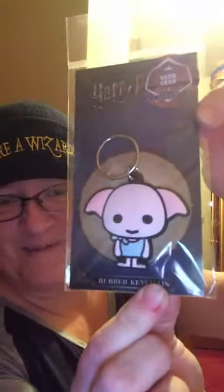The next item is a little beanie that says 'You're a wizard' — it's a Geek Gear exclusive and it's got a little lightning bolt. I wondered if it would fit because it looks really small, but it does fit! That's awesome.